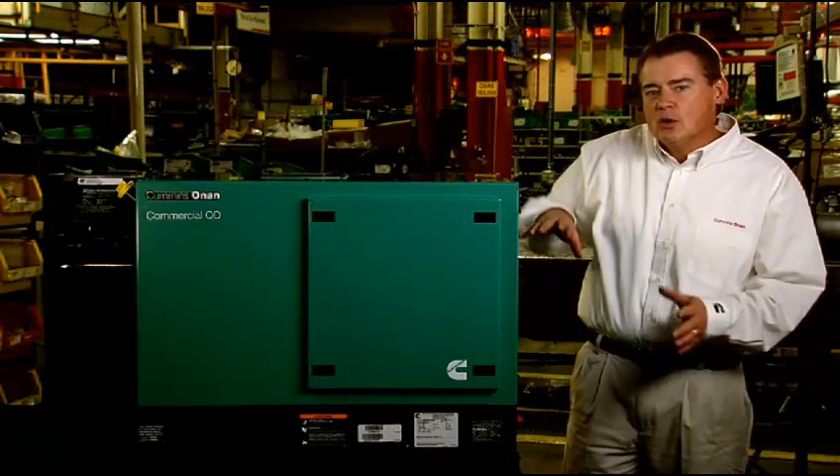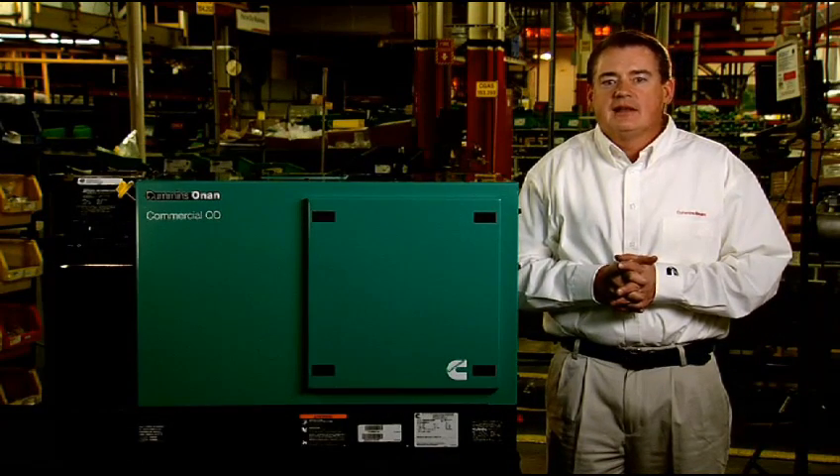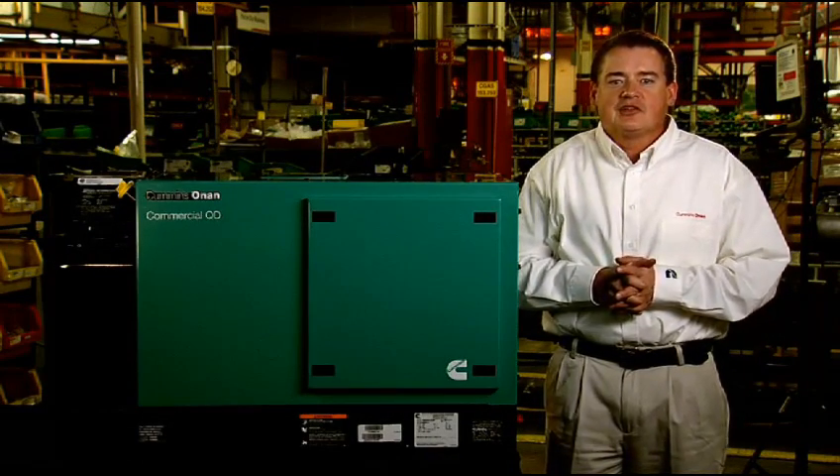Although the engine is water-cooled, the generator itself is air-cooled, with bottom-side air inlet and outlet, which simplifies installation. There is no external cooling plumbing required on this product. The cooling system is fully self-contained.